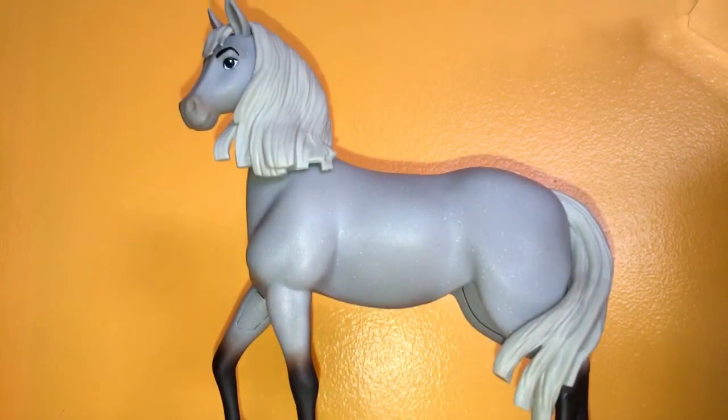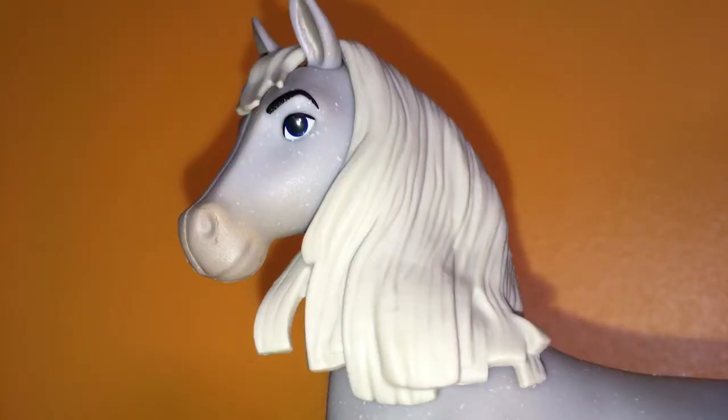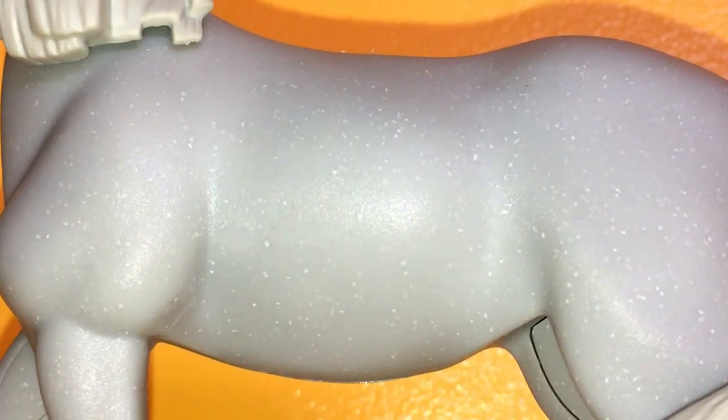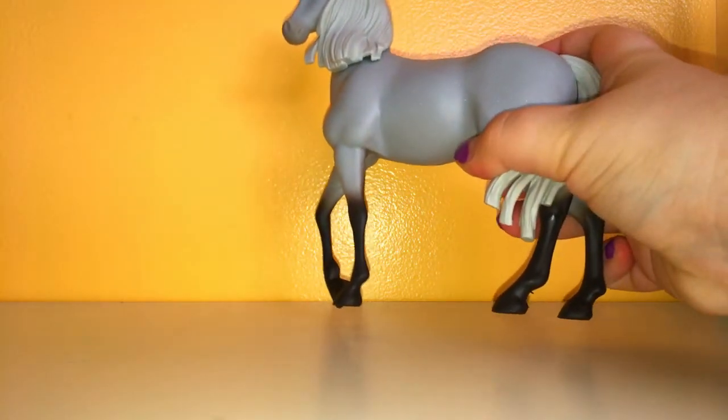He is out of the box, and right away I'm going to tell you, I think he's my favorite so far. And he has white specks, which is beautiful. I don't know if it's just me, but he is a little bit heavier than the others. And this is a new pose too.